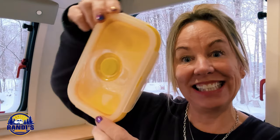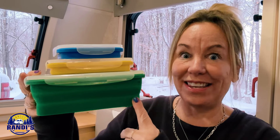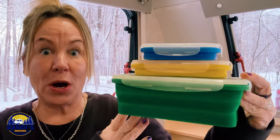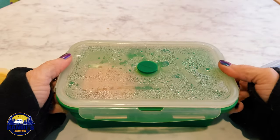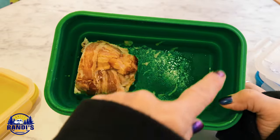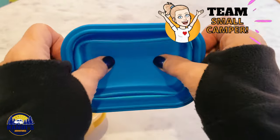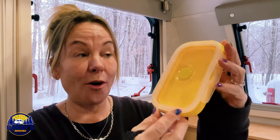Number 10 on my list is these collapsible food storage containers. I bought these and have been using them for over two years. It comes with a set of four and they're made out of silicone. I love all the different sizes, and I love how small they are when they collapse so they're not going to take up a lot of space. Even the small one is a pretty good size and you can fit a lot of food in them. They're great for storing leftovers or transporting food back and forth from your home to your camper, and they're dishwasher safe too.